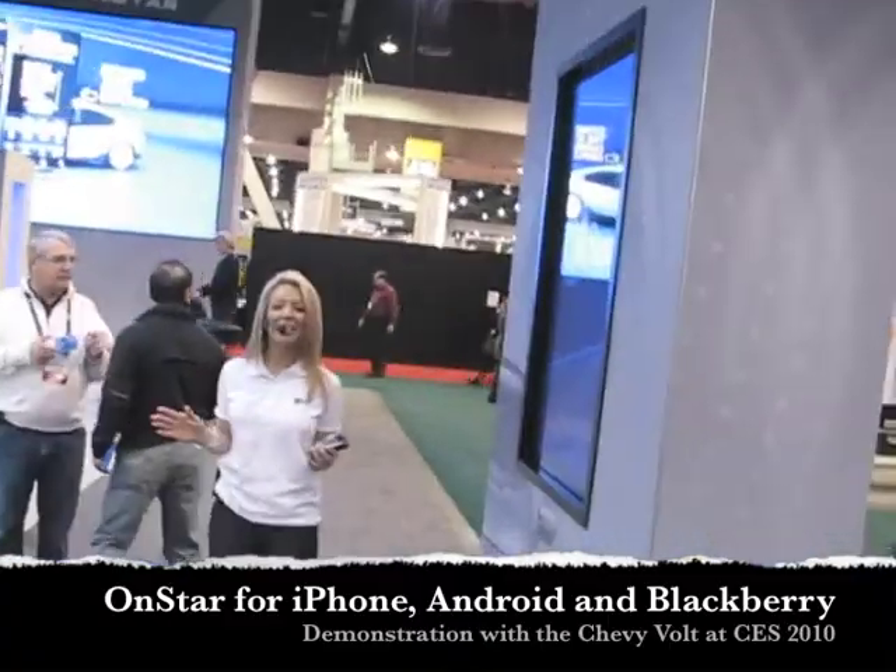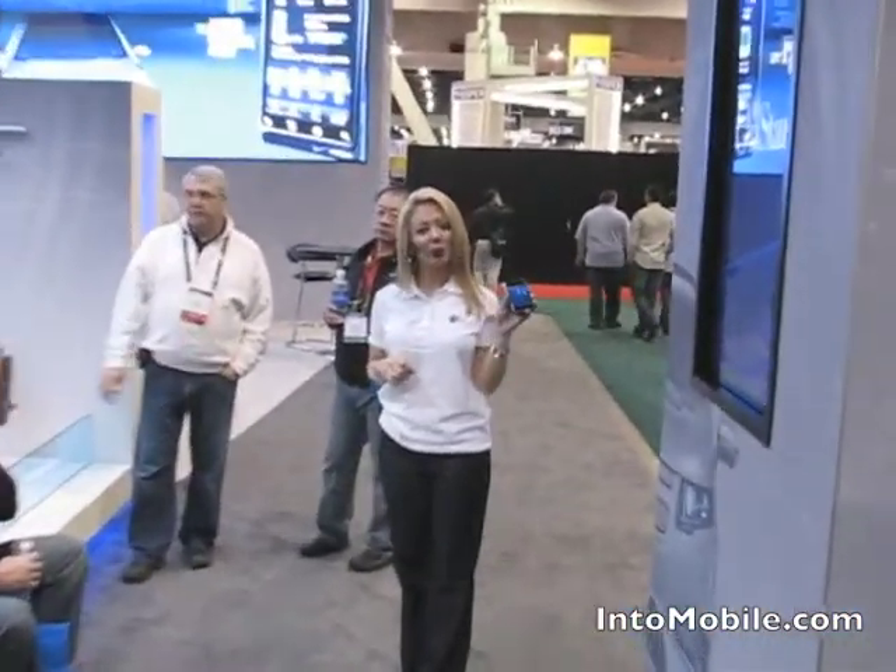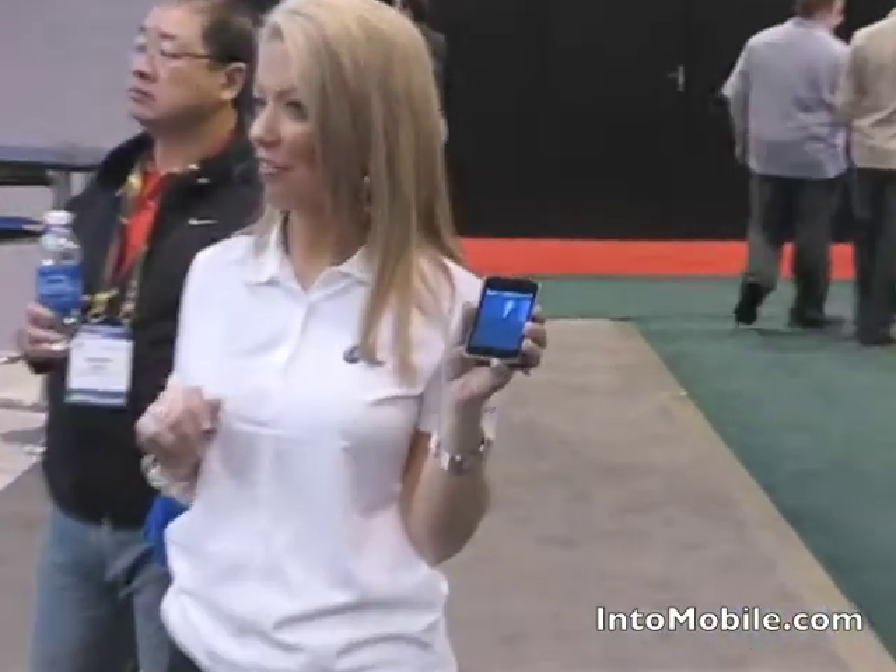Stay connected to our world. As you know, OnStar is a global leader in connectivity and helps millions of subscribers every day stay connected with their vehicle. Now OnStar is offering a new level of connectivity with an integrated mobile app for the Chevy Volt, and that's what I'm about to show you right here.